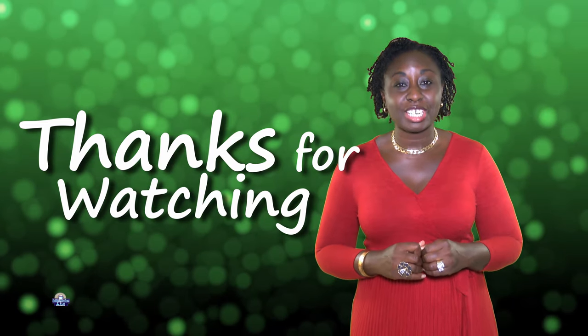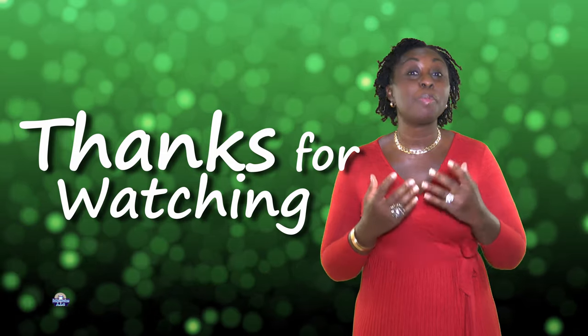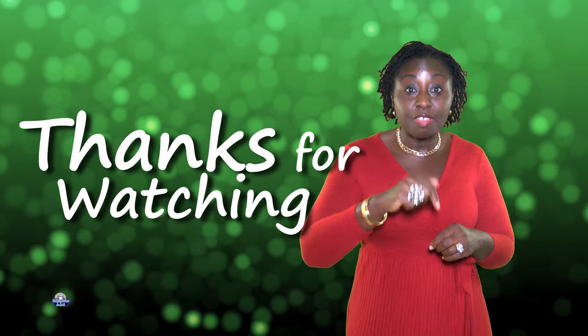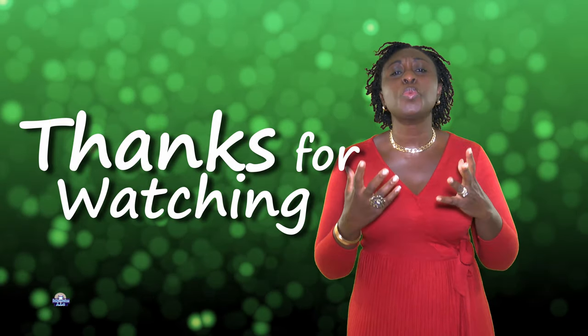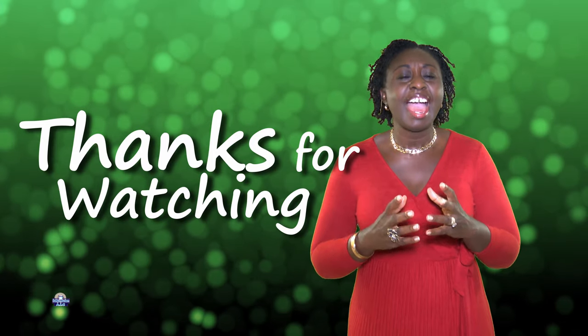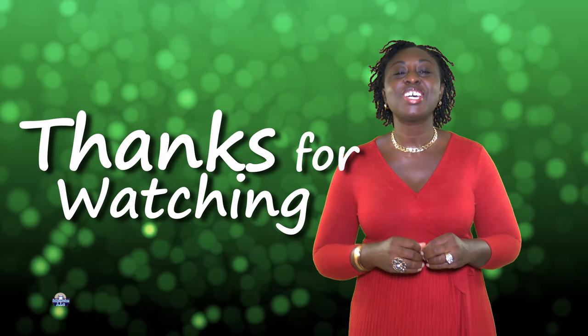Thank you very much guys, I really hope this video was helpful. Please remember, if you look in the description below, you will find many more videos to help you with reading. Don't forget to subscribe!